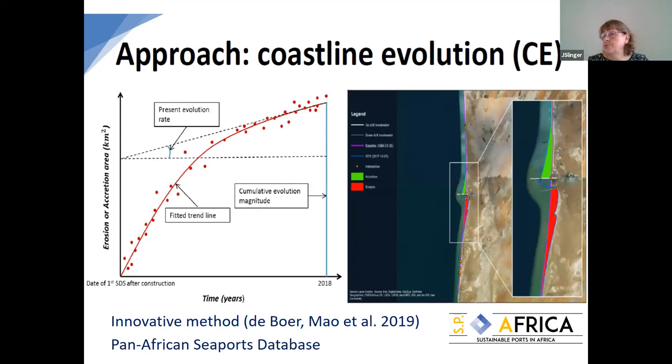Another product we didn't expect initially is an innovative method based on satellite image analysis, looking at coastline evolution of a number of ports around the whole African coast, resulting also in a pan-African seaport database that is being used. We notice the downloads and see who's looking at it — primarily port engineers getting inspiration from it. It's not being cited because it's being used practically in designs.